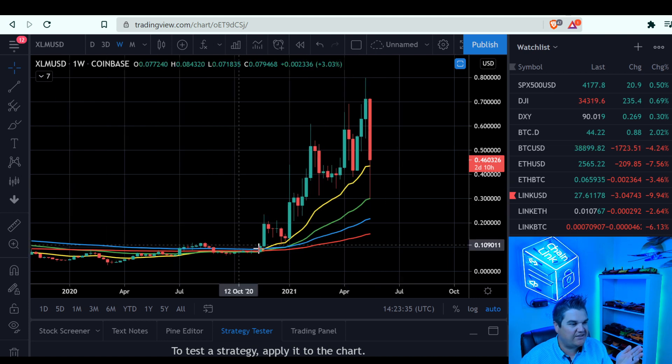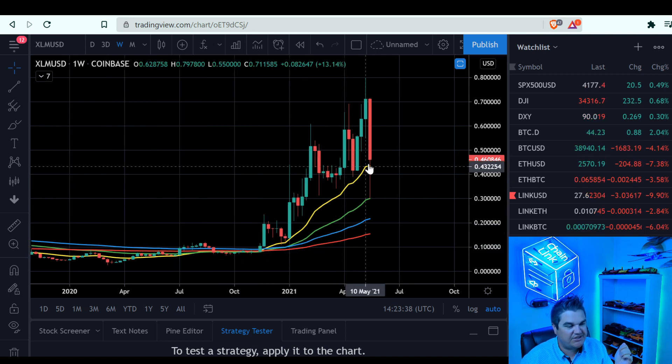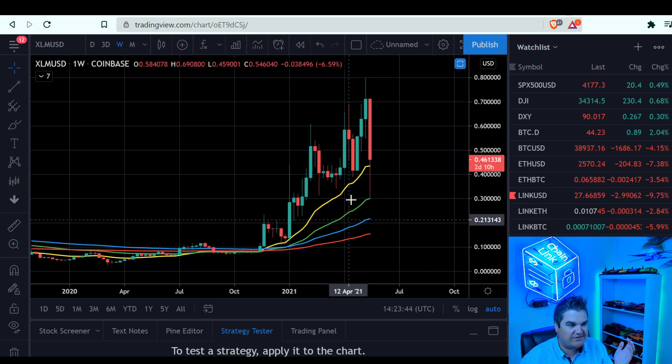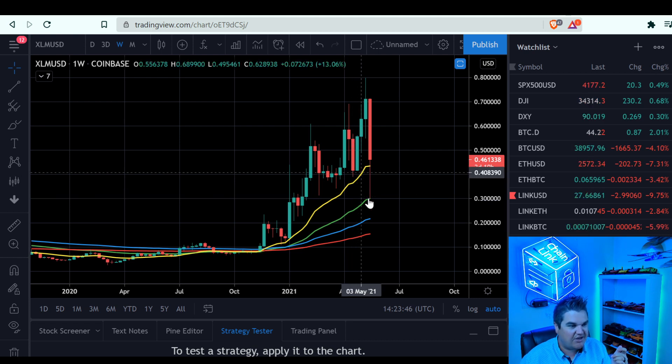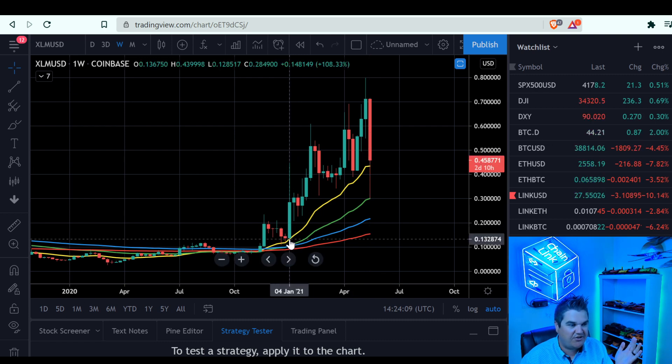Look at the explosion we've had since November out of XLM. Look at the separation of the moving averages — exactly what you want to see, huge spaces between these moving averages. Look at the wick — you think moving averages matter at all? Look at that: right to the 50-week. A lot of coins are wicking right off their 50-week — excellent sign. Price action, even though we're down, we're above our 21-week EMA. That's great.